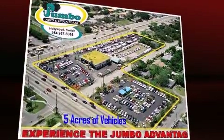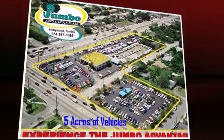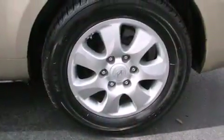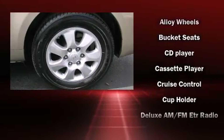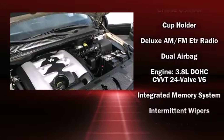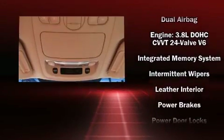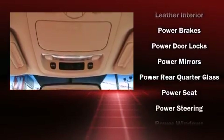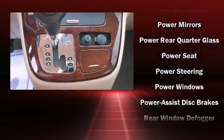Hyundai also prioritized safety and security by including dual front impact airbags, head curtain airbags, traction control, brake assist, anti-whiplash front head restraints, a panic alarm, and four-wheel disc brakes with ABS. Electronic stability control ensures solid grip on the road surface, no matter how challenging the driving conditions.